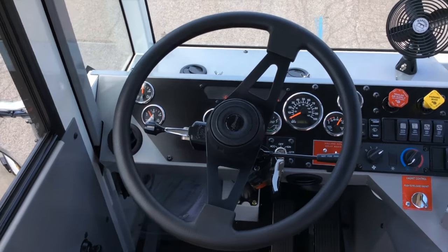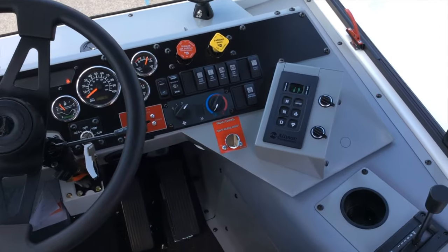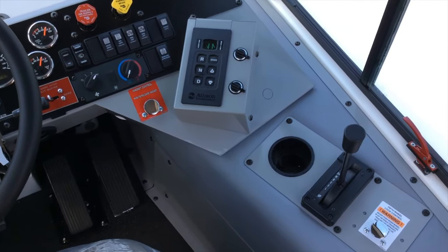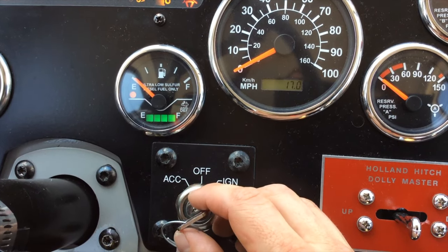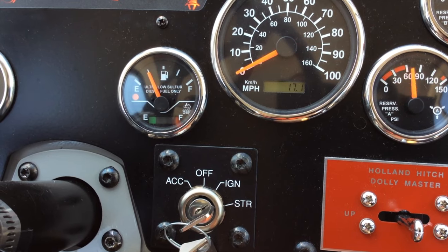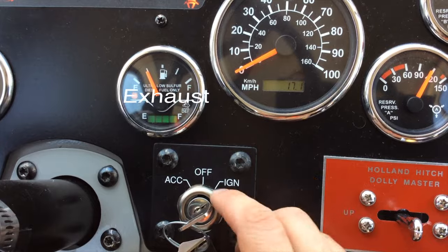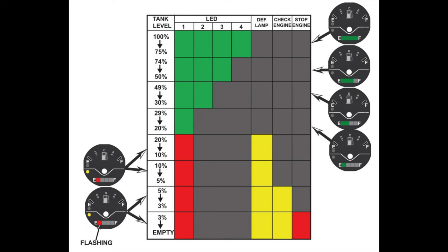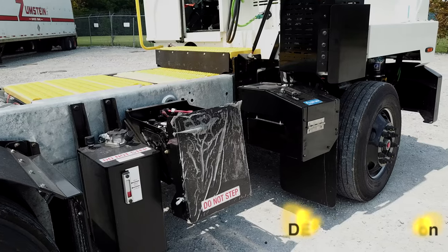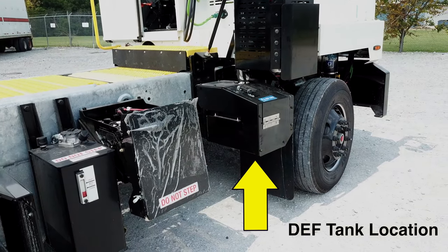AutoCar's standard gauge package includes the fuel gauge, speedometer, air tank pressure, oil pressure, and coolant temperature. On all DOT models, and now on all off-road tier 4 models, you'll find a light bar at the bottom of the fuel gauge which signifies the DEF level, which stands for diesel exhaust fluid. DEF fluid is used in the exhaust process and the bars will go down proportionally as the supply gets exhausted. It's imperative to ensure that the DEF fluid does not run out, otherwise the truck will shut down.